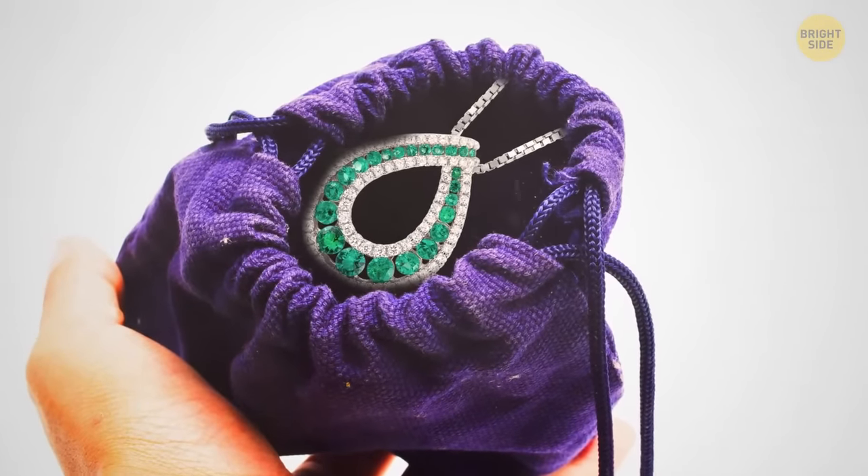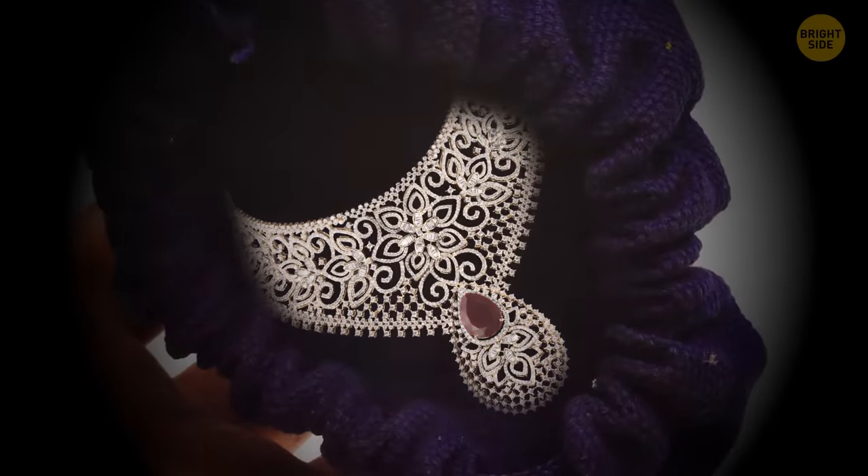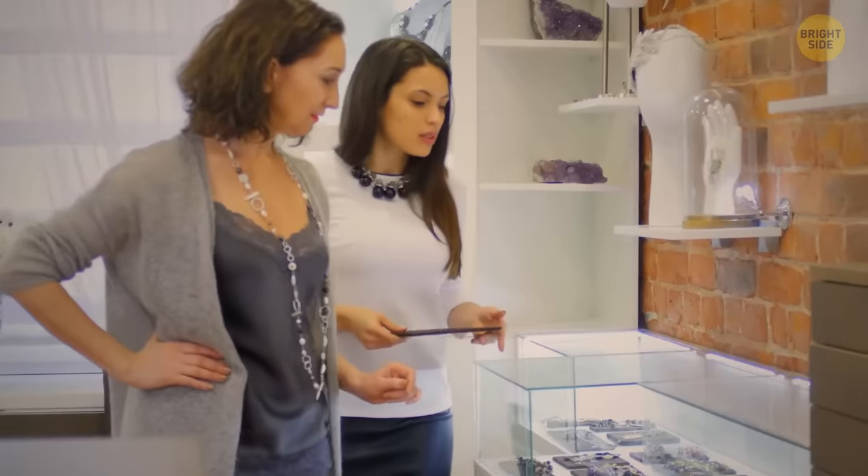Jewelry is often sold in small pouches — they have a hidden purpose: they help prevent tarnish and keep the ring or jewel safe and secure.